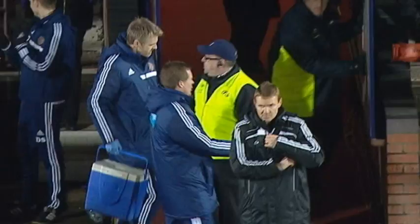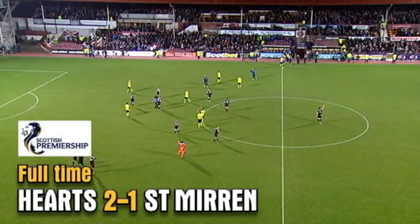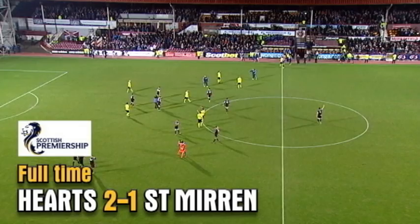And that's full time. Hearts have won at Tynecastle for the first time since August. Relief for Gary Locke — it's back-to-back victories for the first time this season. Subscribe now for free and catch all the action on SPFL YouTube.